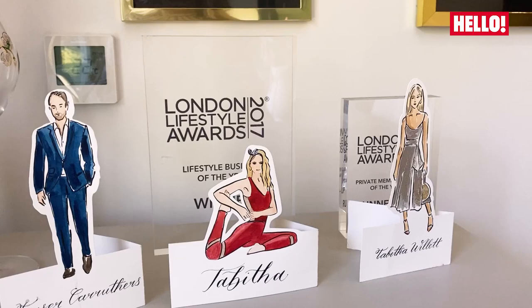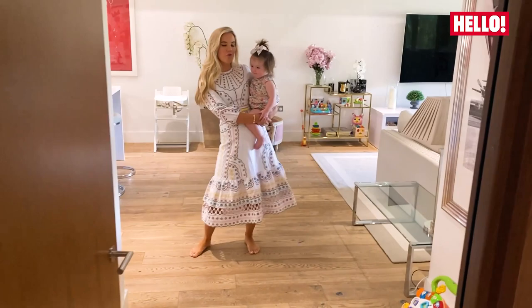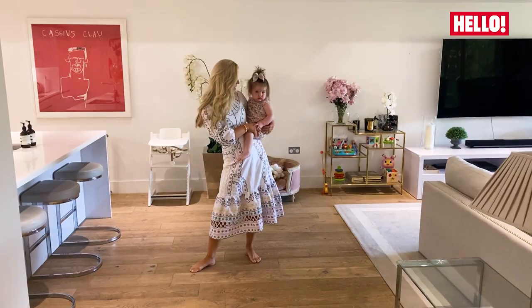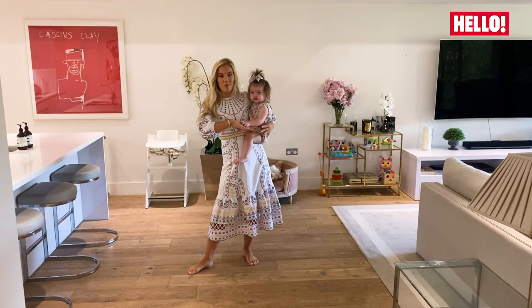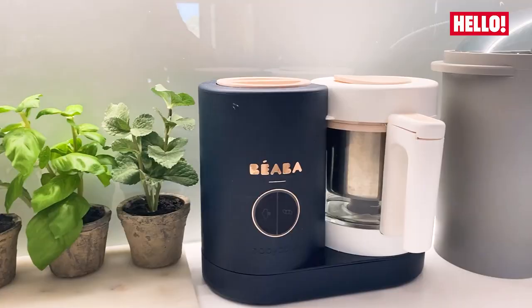Hello, I'm Tabitha Willett and this is Ottilie — welcome to our house. We've lived here for about four years now. It's actually the perfect place for a new family with a baby. It's all very open plan, all very wide, and it's very central London.